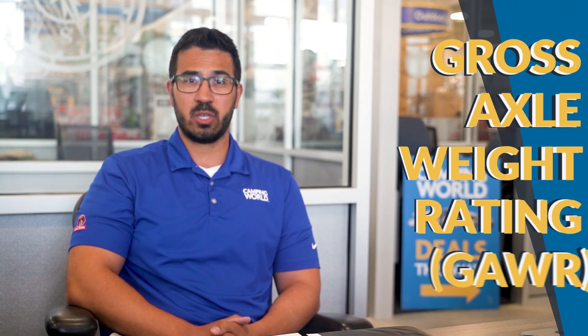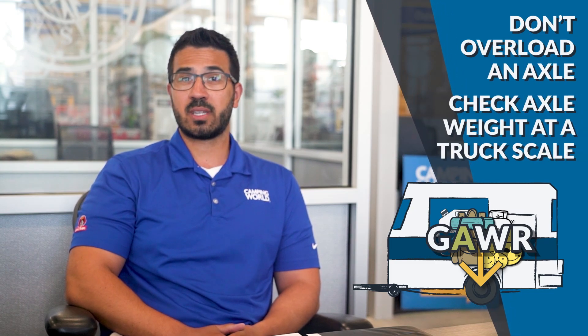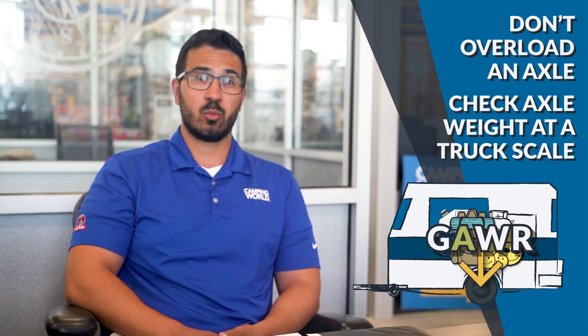Now we move on to the GAWR or gross axle weight rating. This rating generally isn't exceeded unless you have really heavy cargo, but it is something you want to keep in the back of your head. This rating is important to remember as you're loading your RV so you don't overload an axle. You can check the weight on an axle at some truck stop scales.